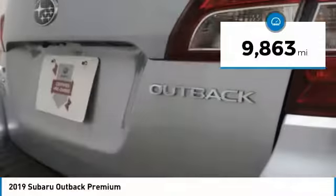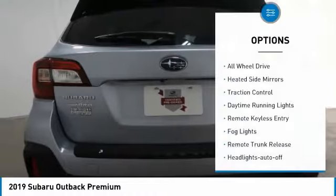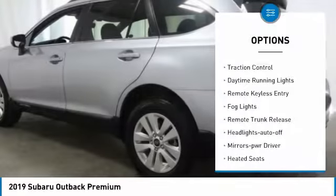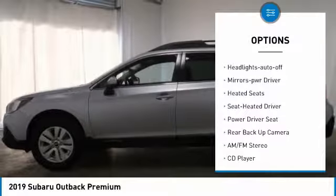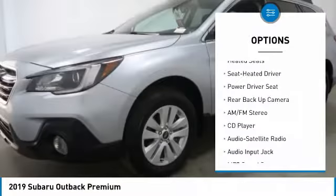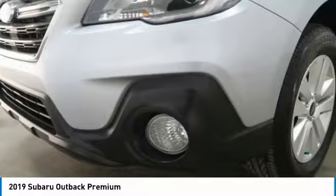This vehicle has less than 10,000 miles. Here are some of this vehicle's great options: all-wheel drive, heated side mirrors, traction control, daytime running lights, remote keyless entry, fog lights, remote trunk release, headlights auto off, mirror memory, heated seats.